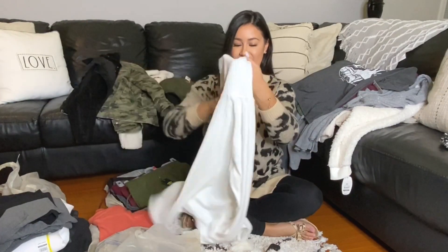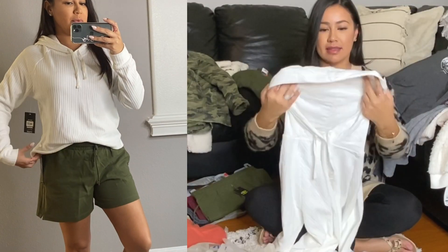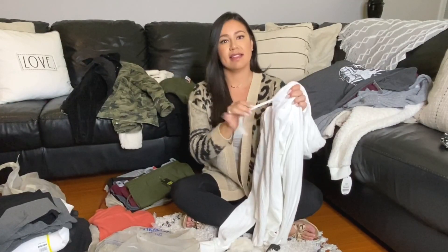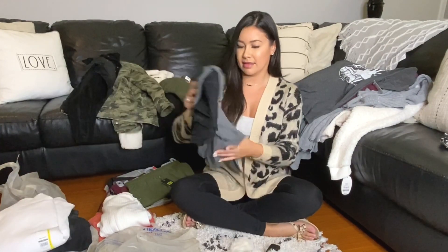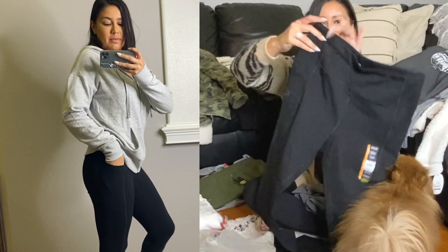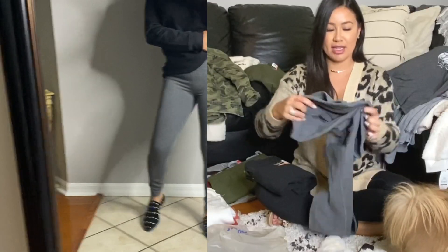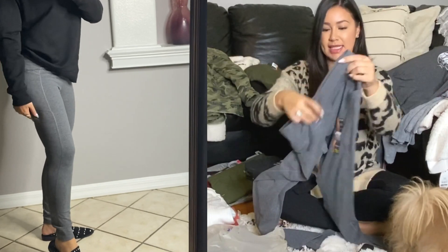Next is this other pullover sweater. It's double lined, it feels soft too. And white — it has a little drawstring. I got two of these leggings. They're black and they have pockets for your phone, which is awesome. I got them in this gray color as well. These are size medium.